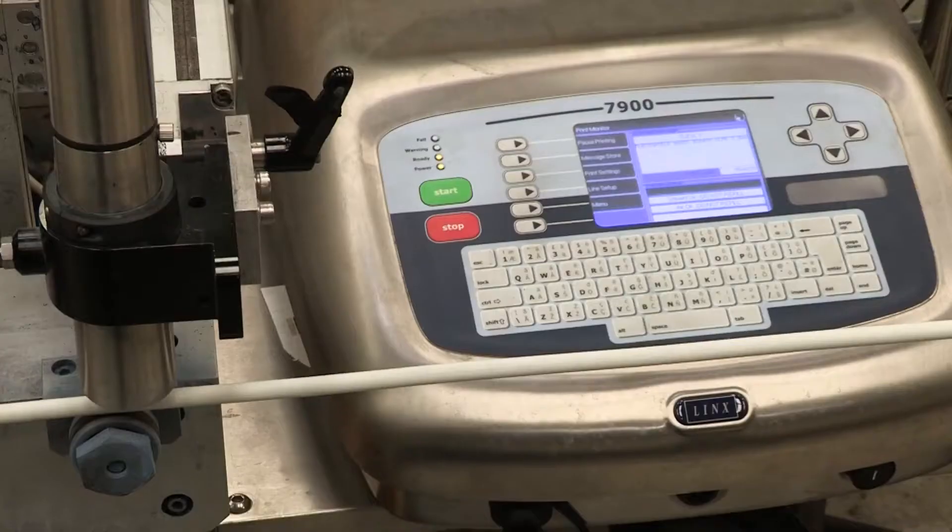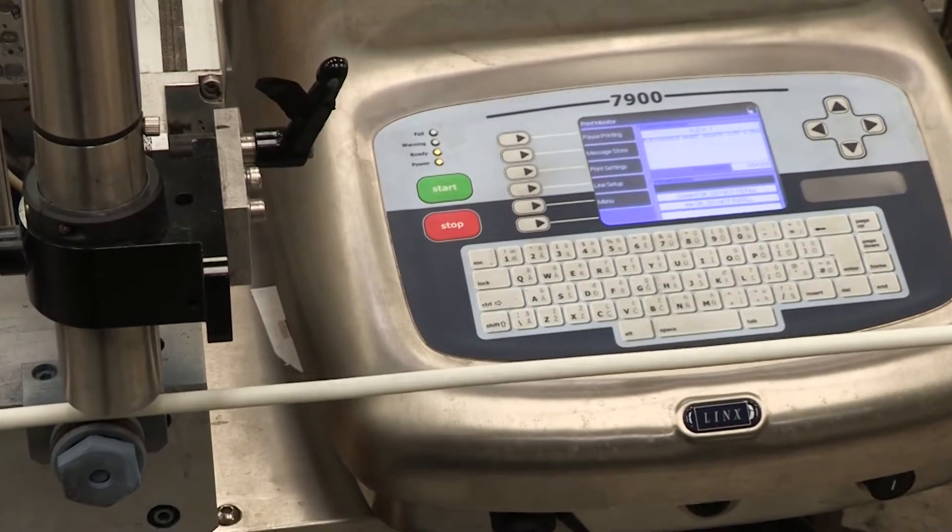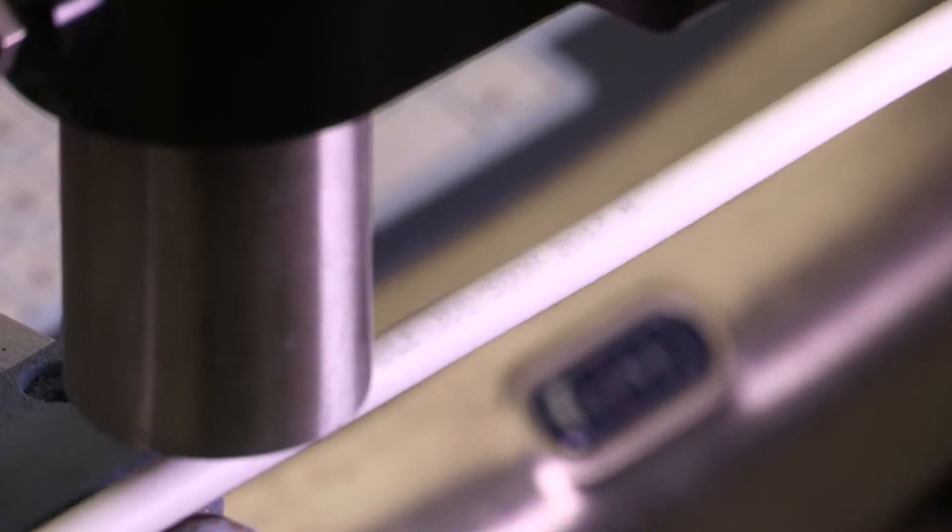Our primary printer is the Lynx 7900 Spectrum, which we use with a high opacity grey ink, and that gives a good quality print legend.